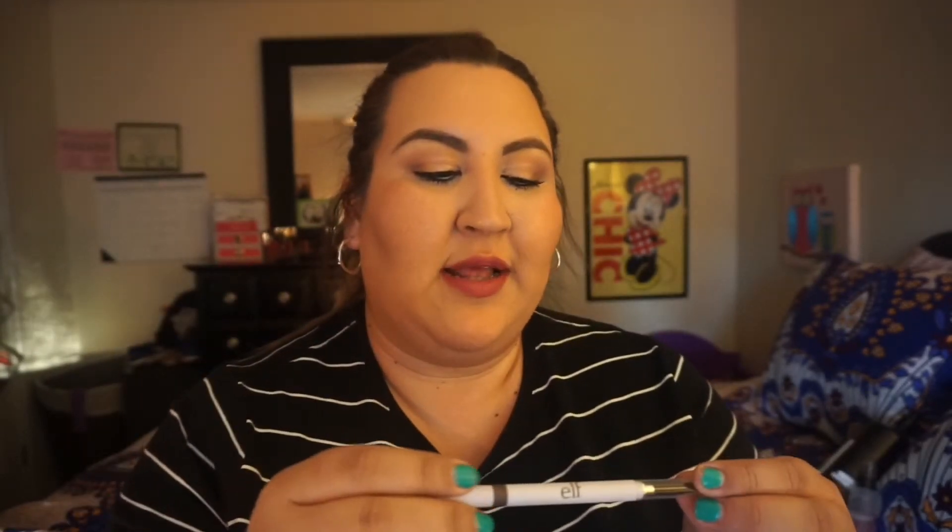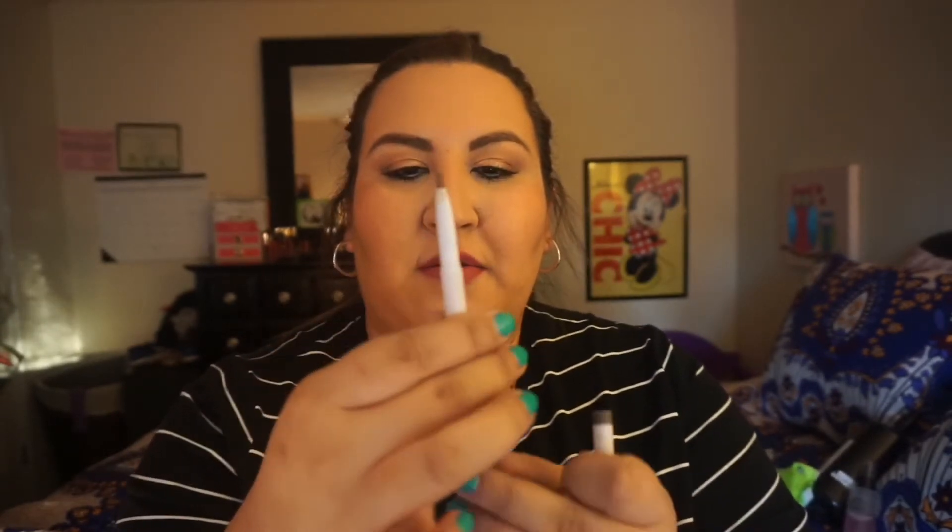Another item I've been using is the e.l.f. brow pencil, which is very affordable — I found it at Target. It has a little brush for your eyebrows and a retractable tip. I'm not sure exactly what color this one is, but it's like a light brown. I really, really like it.